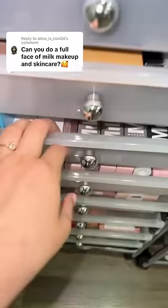We do a full face of Milk makeup and skincare. That is literally genius because I love Milk Makeup and I love their skincare. So let's see what we can find.